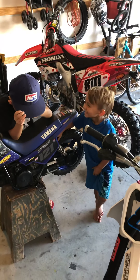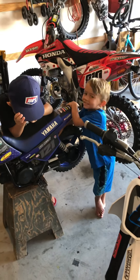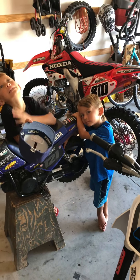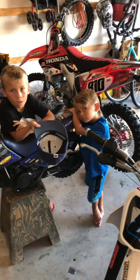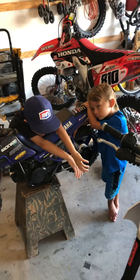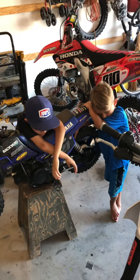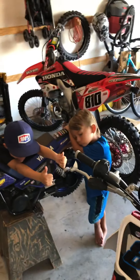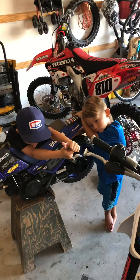We're going to yank off the seat and rear fender and change that filter. It's super important because of the position of the filter — it gets super dusty. And if we ride it in the dust, the thing just needs to be changed. It's just not as robust a filter as the Cobra.